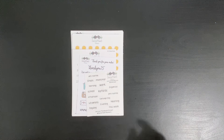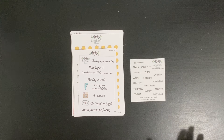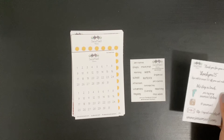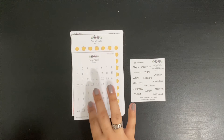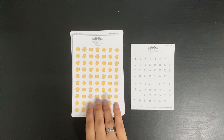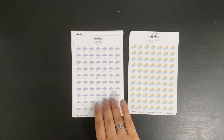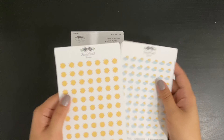Here we have our freebie — some script, which is always helpful to have on hand — and here we have a thank you card. I got date dots. For this order I went ahead and got some weather stickers, starting with sunshine, then cloudy, then rainy. So rainy, cloudy, and sunny.